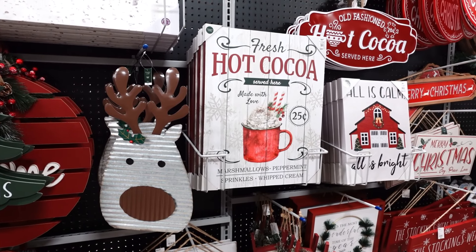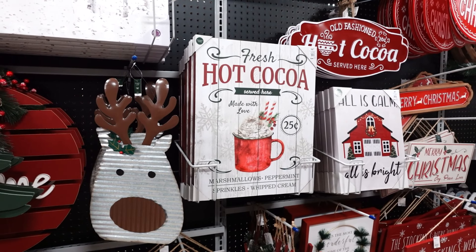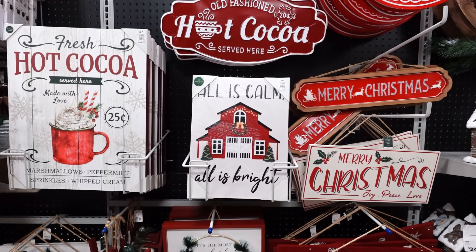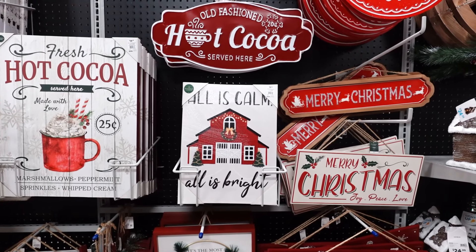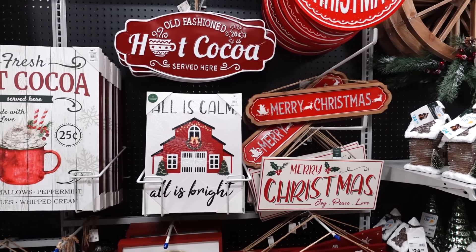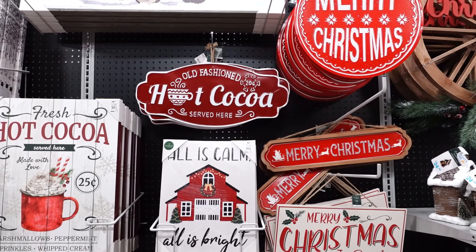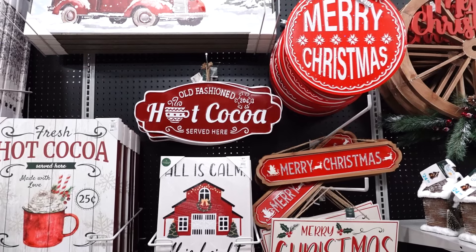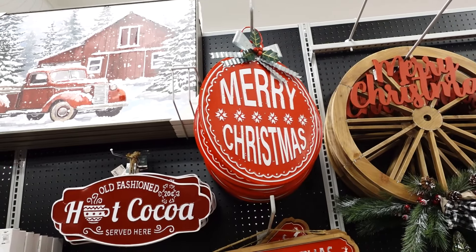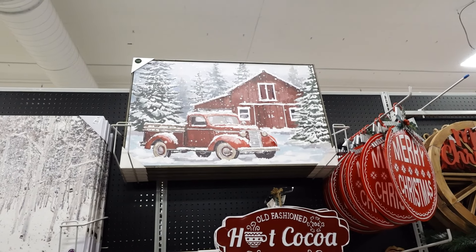'Fresh Hot Cocoa Served Here, Made with Love, 25 Cents, Marshmallow Peppermint Sprinkles with Cream' is $19.99. 'All is Calm, All is Bright' is $9.99. Merry Christmas is $9.99. 'Joy Peace and Love Merry Christmas' is also $9.99. Old-fashioned hot chocolate sign is $17.99, and the big Merry Christmas piece up there is $14.99. They also sell pictures.